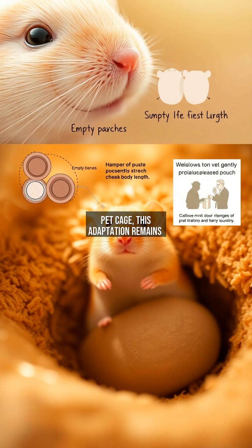From desert to pet cage, this adaptation remains nature's ingenious solution, proving that sometimes bigger pockets mean better chances.